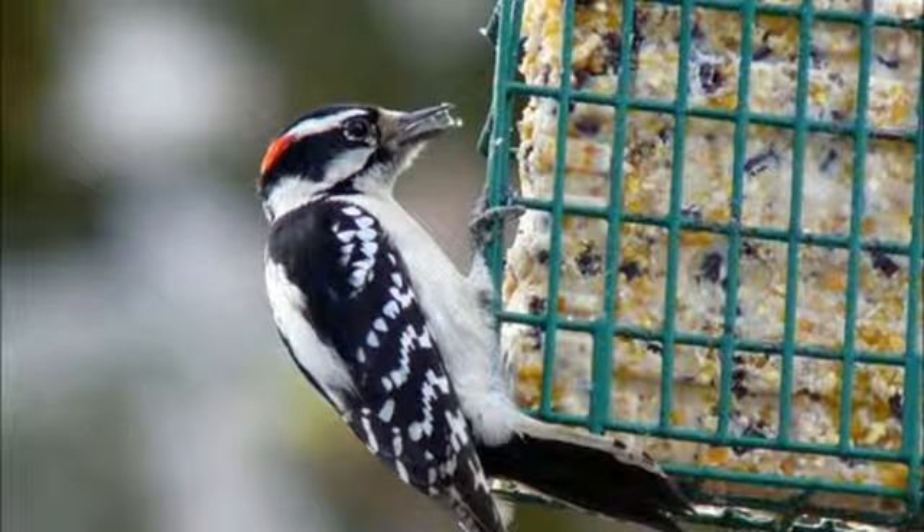Woodpeckers tend to eat mostly suet, which is beef fat, and berries. They also eat insects, including beetle larvae, ants, and caterpillars.